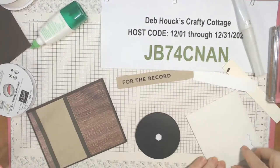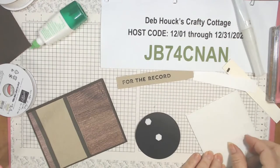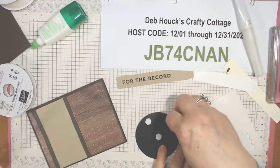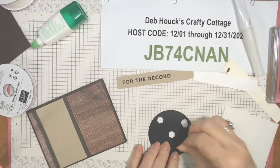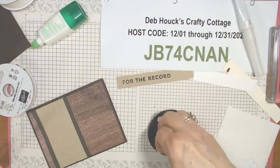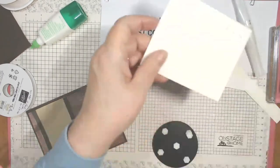I definitely recommend doing the record on basic black card stock with clear embossing powder — it actually feels a little thicker. You could also do it on thick white, thick very vanilla, or any color card stock you want to use.